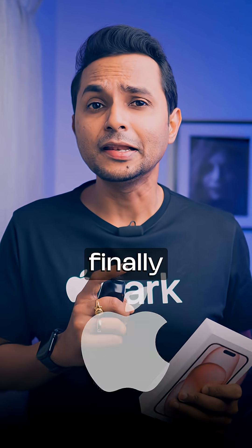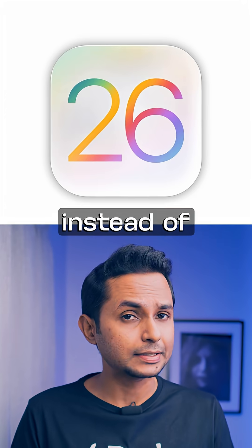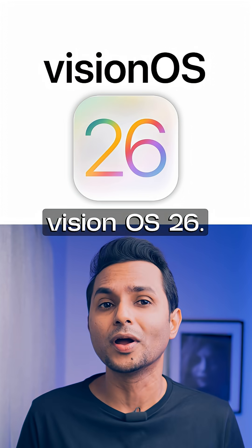Ten years later, Apple finally decided to shake things up, but they are introducing iOS 26 instead of 19. Not just that, but also iPadOS, MacOS, WatchOS, TVOS and VisionOS 26.